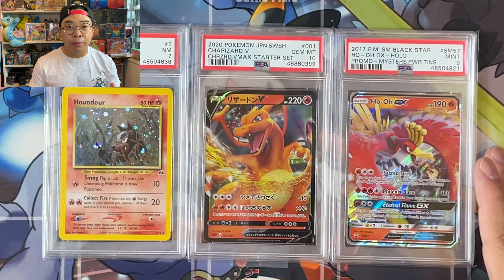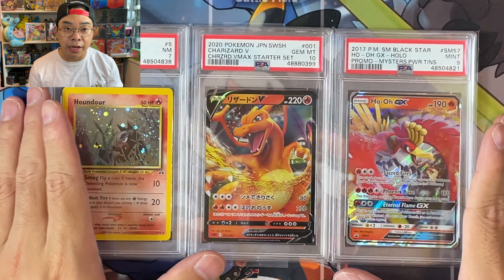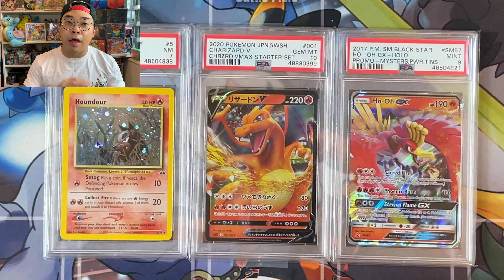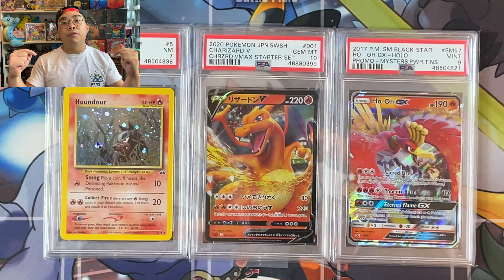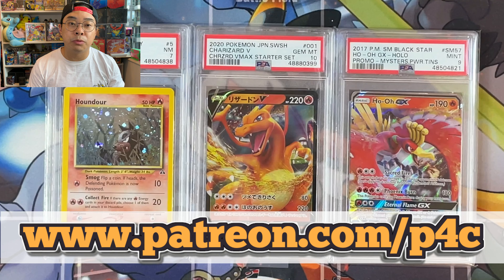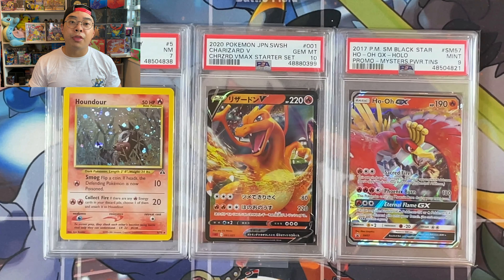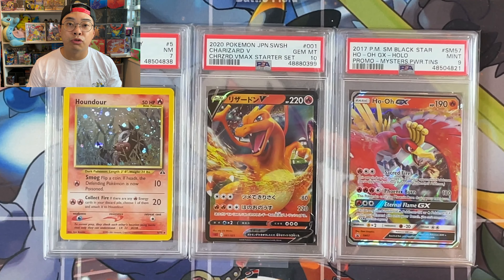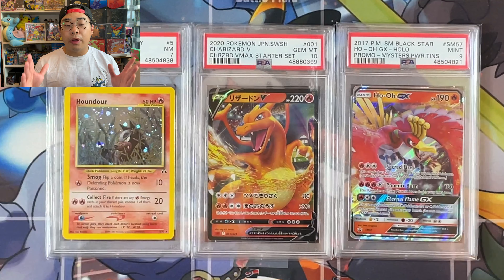We announced the Lucky Draw winners and subsequently announced the cards up for grabs in July. As you can see, we've got a bit of everything, but most importantly we've got a Gem Mint 10 Charizard V card in Japanese up for grabs. If you're interested in getting into the draw and wanting to support the channel, make sure you go to the link on screen and in the description. For as little as $5 USD each month, you can become a Patreon member.